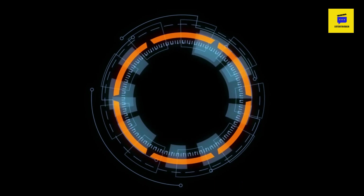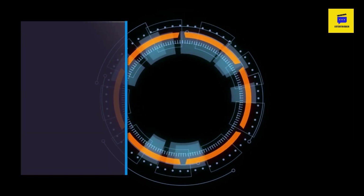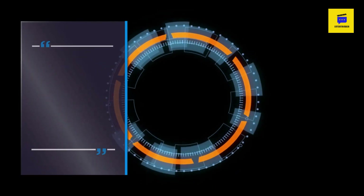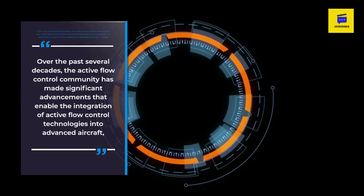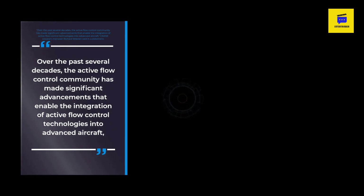Over the past several decades, the active flow control community has made significant advancements that enable the integration of active flow control technologies into advanced aircraft, CRANE program manager Richard Lazine said in a statement.